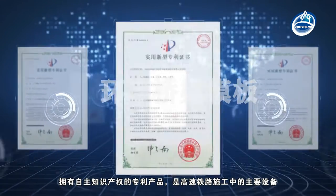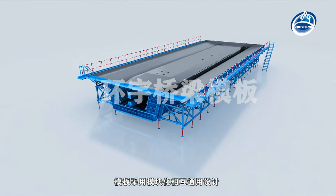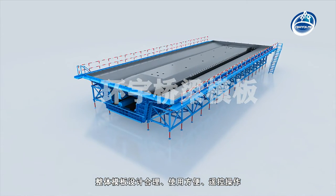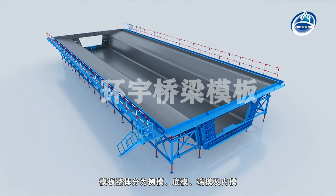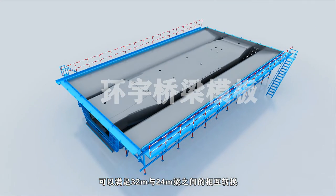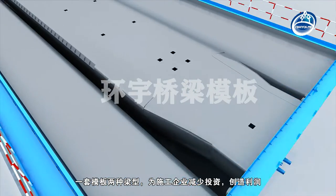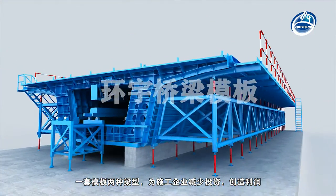The hydraulic precast box girder formwork has proprietary intellectual property rights and is the main equipment in the construction of high-speed railway. The formwork adopts modular and universal design — the overall formwork design is reasonable, easy to use, and supports remote control operation. The templates include side mold, bottom mold, bulkhead mold, and inner mold, and can satisfy conversion between 32-meter and 24-meter beams, reducing investment and creating profits for construction enterprises.